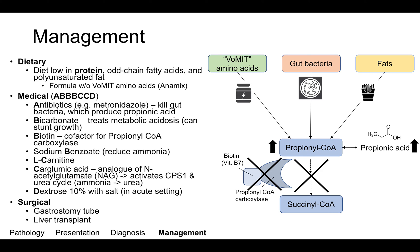Lastly, surgical management is sometimes indicated. A gastrostomy tube can be placed to help with feeding, and a liver transplant can help improve neurological symptoms in these patients. This is because the liver is the main site of amino acid and fatty acid metabolism in the body.